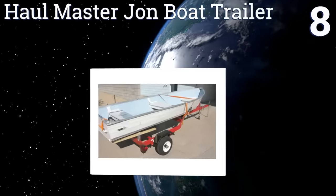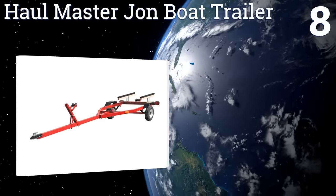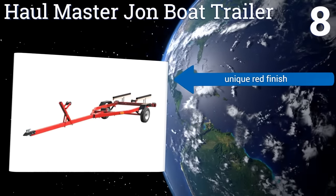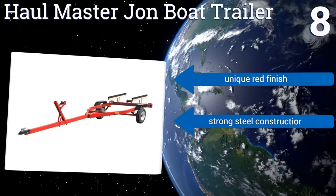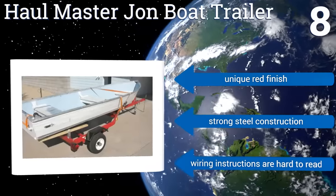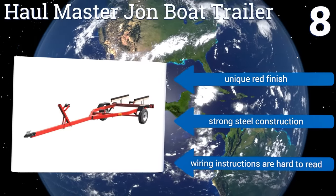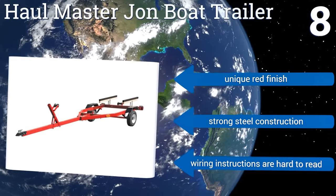Coming in at number eight on our list, the Holl Master Jon Boat Trailer is fitted for boats between 12 and 14 feet long, making it well suited for the casual lake fisherman on a budget. Its 8-inch diameter wheels ensure a smooth ride even if you have the unit loaded to capacity, which is 600 pounds. It comes in a unique red finish with strong steel construction; however, the wiring instructions are hard to read.